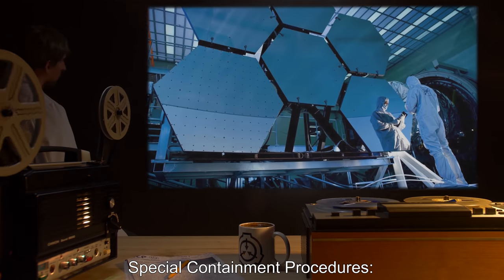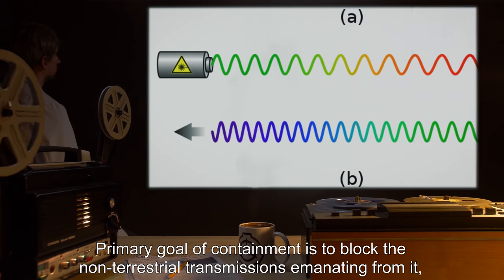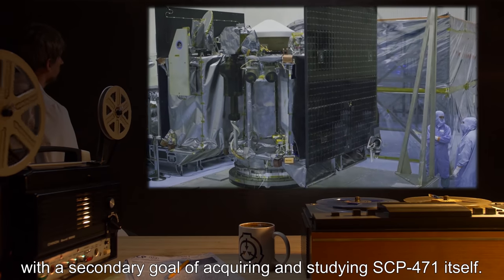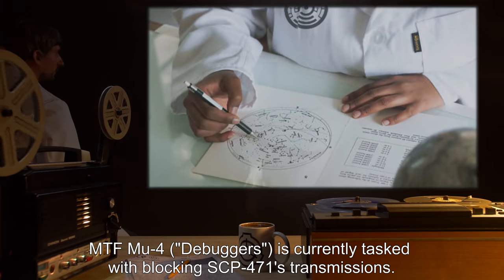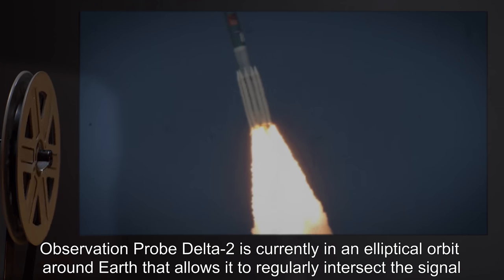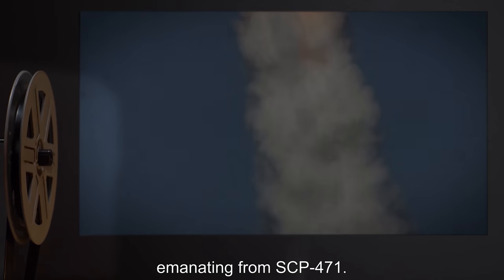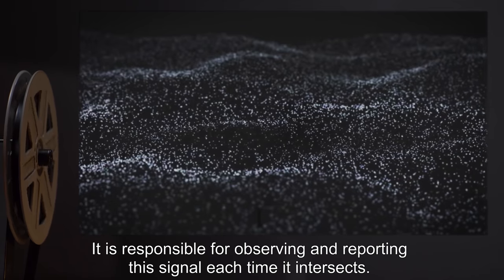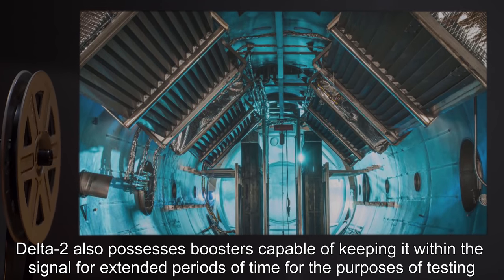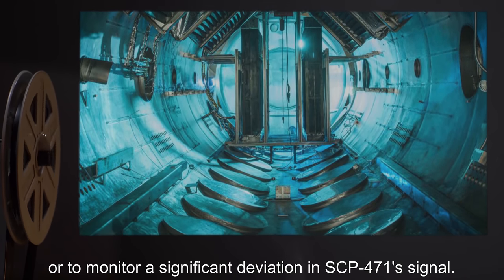Special Containment Procedures: Methods of containing SCP-471 are currently being investigated. The primary goal of containment is to block the non-terrestrial transmissions emanating from it, with a secondary goal of acquiring and studying SCP-471 itself. MTF MU-4 is currently tasked with blocking SCP-471's transmissions. Observation probe Delta-2 is in an elliptical orbit around Earth that allows it to regularly intersect the signal, responsible for observing and reporting each time it intersects. Delta-2 also possesses boosters capable of keeping it within the signal for extended periods, for testing or to monitor significant deviations in SCP-471's signal.